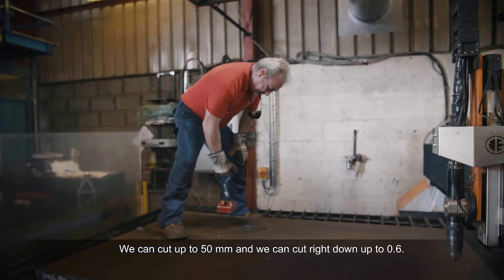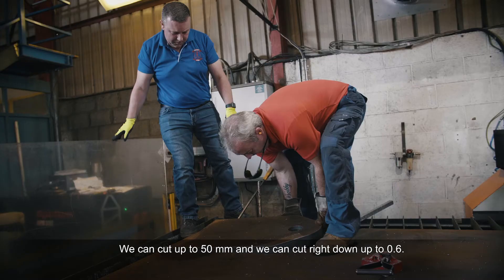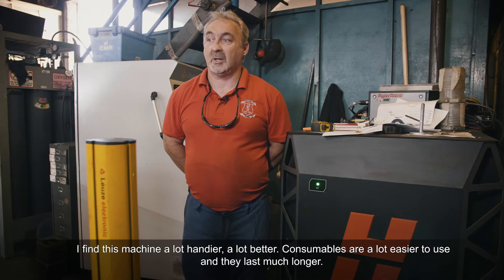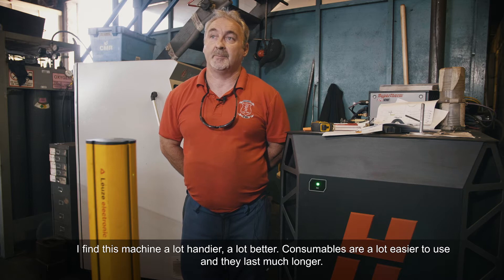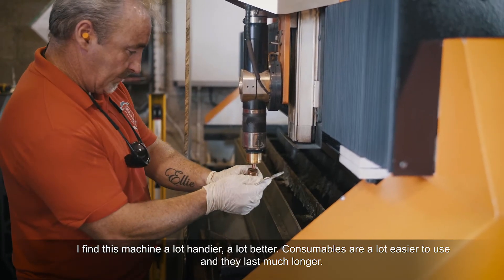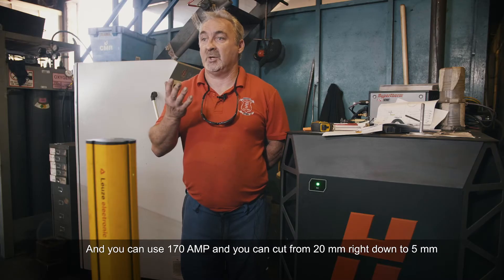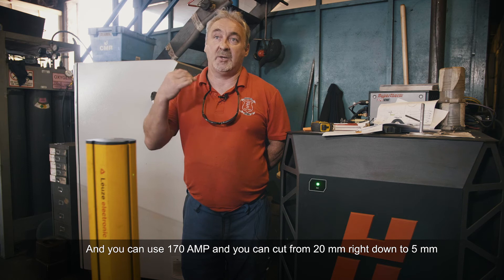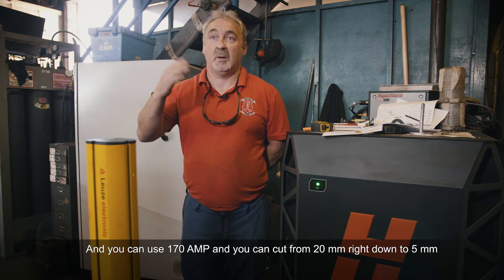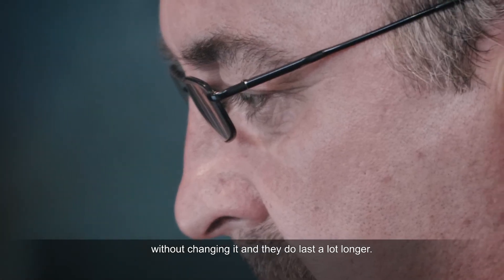We can cut up to 50mm and we can cut right down to 0.6mm. You might find this machine a lot better. The consumables are a lot easier to use and they last a hundred times longer. You can use 170mm and you can put from 20mm right down to about 5mm without changing them, and they do last a lot longer.